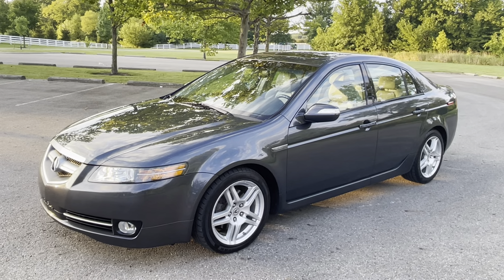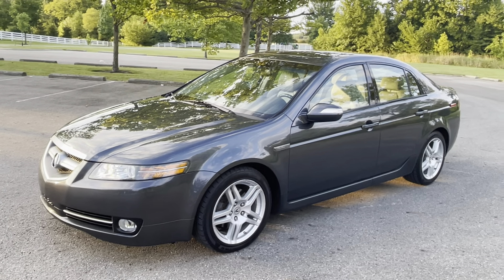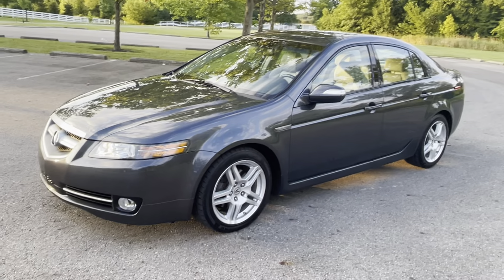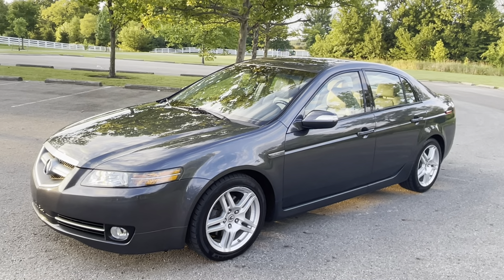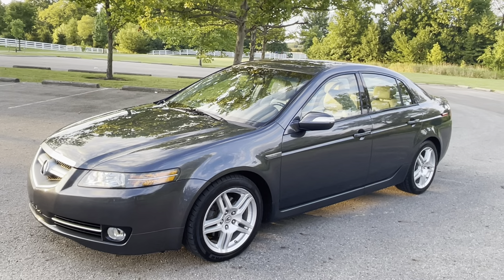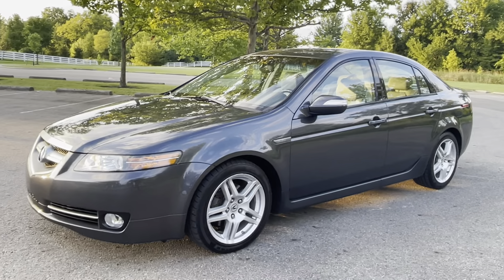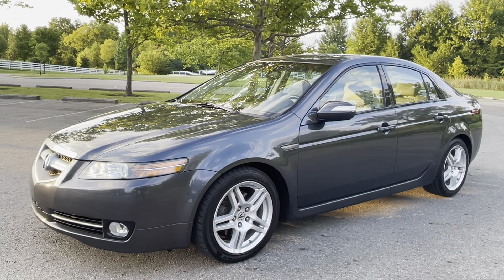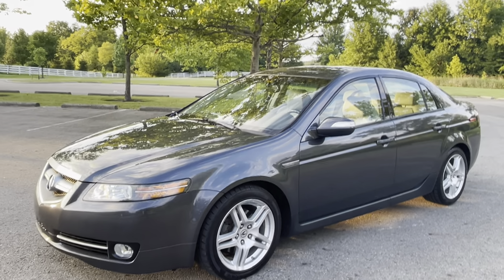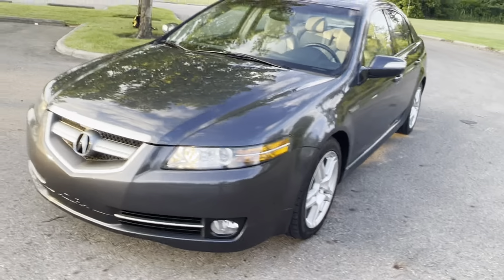Hey, welcome everyone. Good early evening. Thanks for taking a look at my video of this Acura — this is Nathan. Thanks for watching and taking a look at this car with me. I love to make videos of cars, and we're going to take a look around this beautiful TL that I think almost anyone, even someone who was a car person, would not think has the mileage that it does. Take a guess before I tell you.